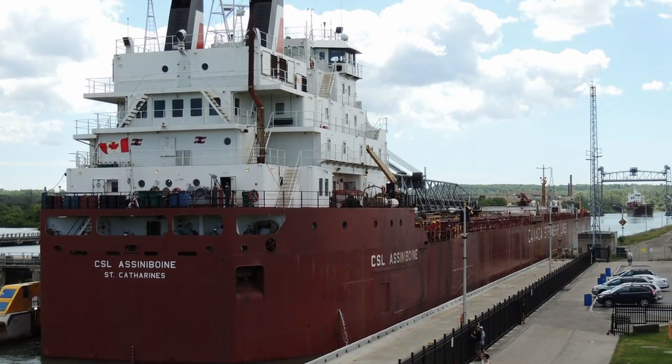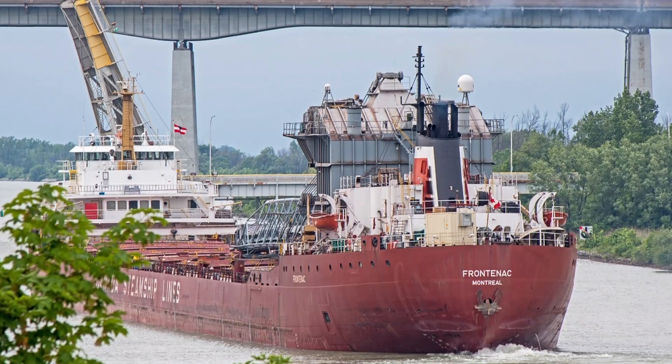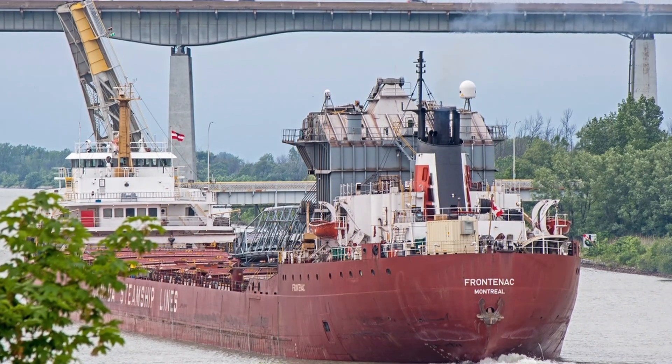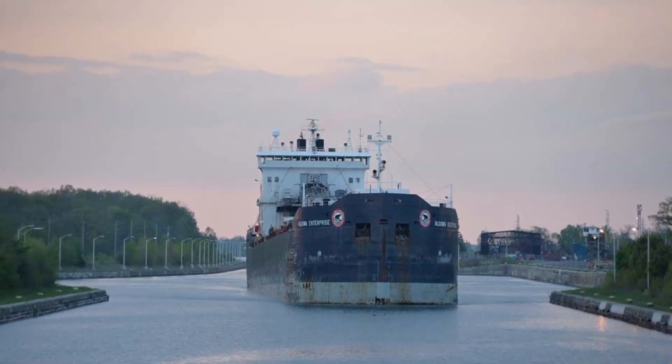In addition to its impact on economies, the canal also boasts low emissions, and plans to lower that number even more in the future. Overall, the Welland Canal has a rich history, and in all probability, a rich future.